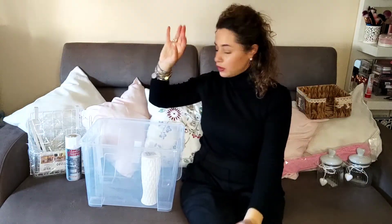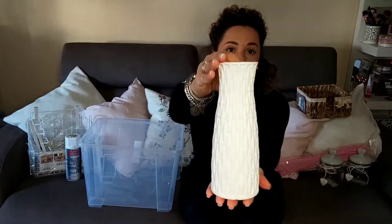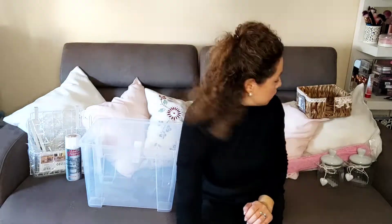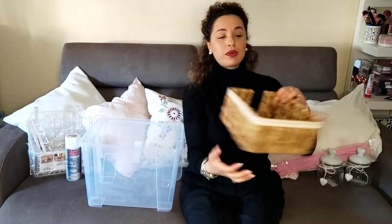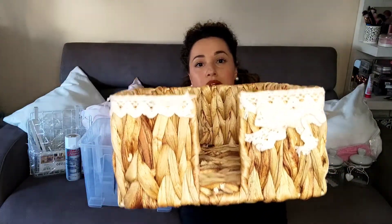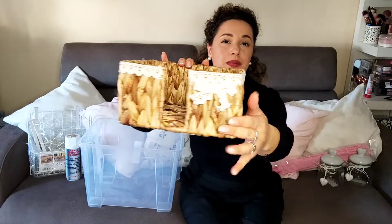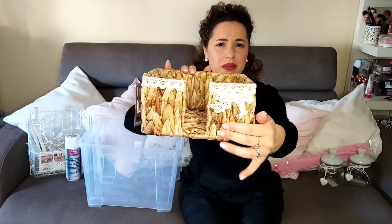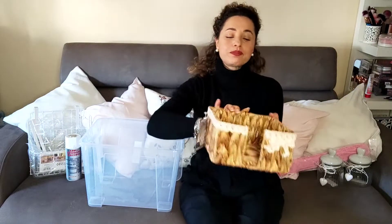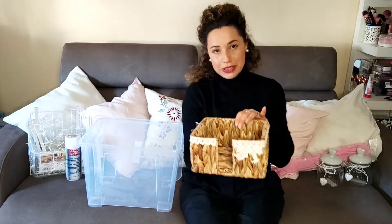Sempre al negozio di detersivi ho preso questo piccolo vaso di plastica, pagato 3,50 euro. Ho preso anche questo cestino, troppo carino. Mi piace un sacco. L'ho pagato 5 euro. È fatto in bambù con un nastrino bianco col fiocco. È un portatovaglioli, però io l'ho pensato per un altro utilizzo — che poi vi farò vedere.